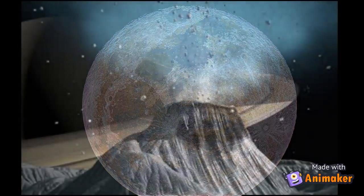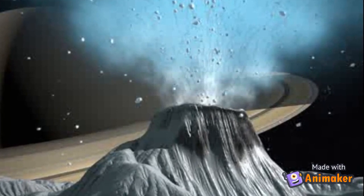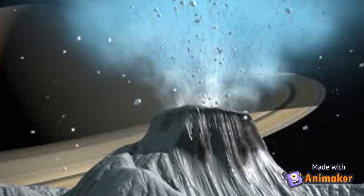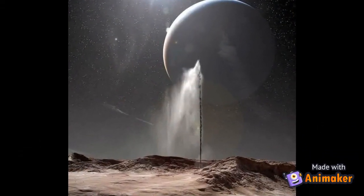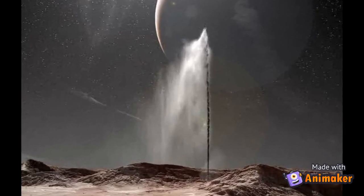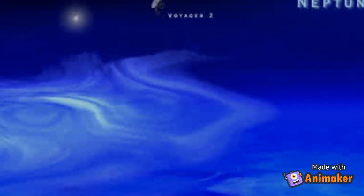Triton has volcano-like eruptions that burst from openings in the surface. Gas and dust explode up high, freeze instantly, and fall back down onto the moon like snow.